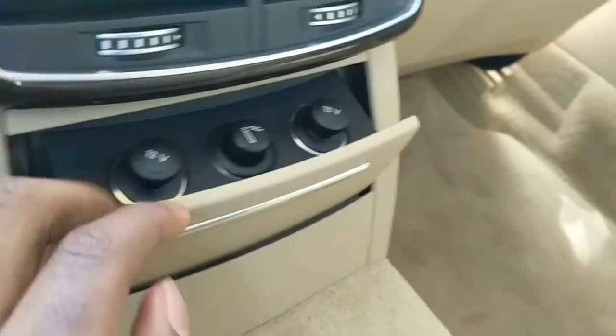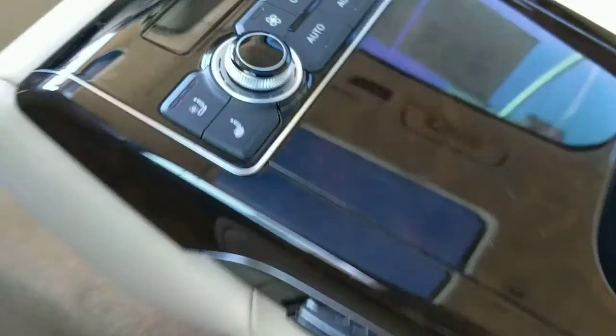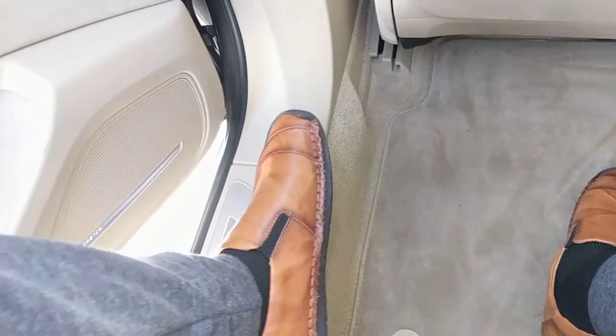It has all the good stuff. You can put the cigarette in here and smoke. I'll show you the trunk.